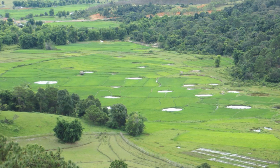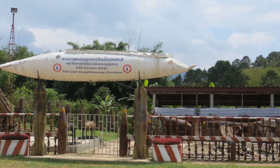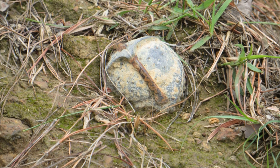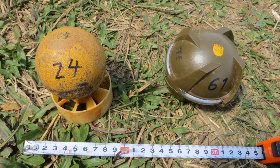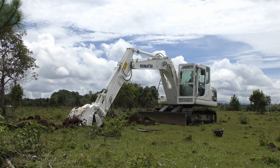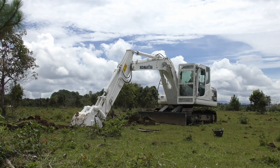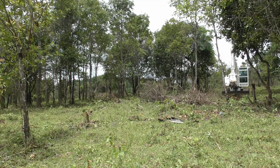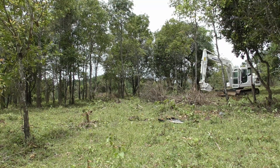In Laos, we began clearing of cluster sub-munitions, 80 million of which are believed to still remain. For safe operations, Komatsu developed a new machine and started working with Jameis, UXO Lao, and NRA to mechanically dispose of these cluster sub-munitions since 2016.